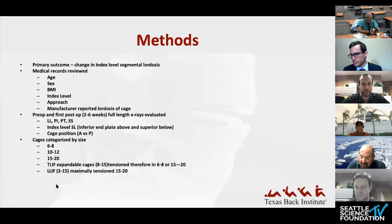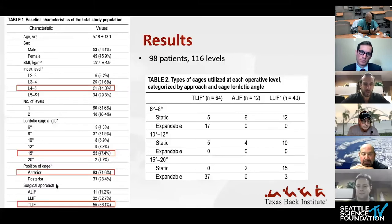Cage sizes were categorized into three groups: six to eight degrees (small), ten to twelve degrees (medium), and fifteen to twenty degrees (large). Most T-LIF cages were expandable between eight and fifteen degrees — if kept at eight due to limited disk height, grouped as small; if maximally expanded to fifteen, grouped in the large category. The same cage in different patients could fall into different categories. L4-5 was the most common level, the fifteen-degree cage was most common, and by far the most cases were T-LIFs.